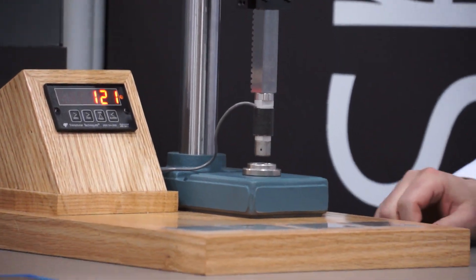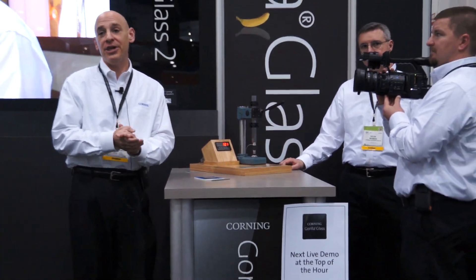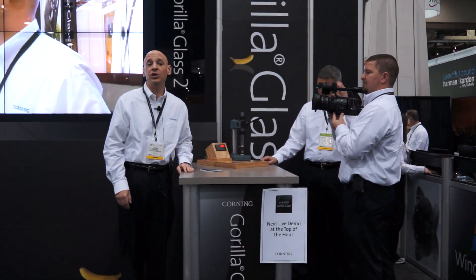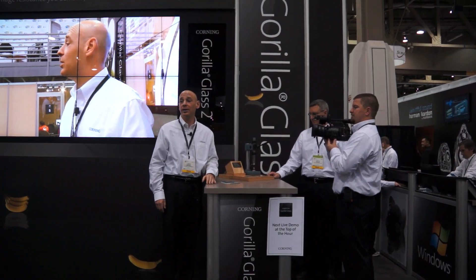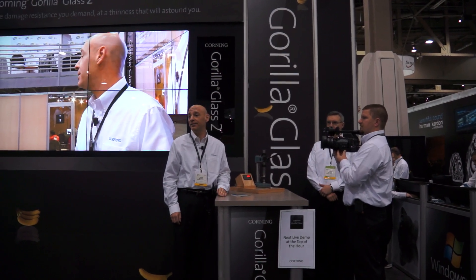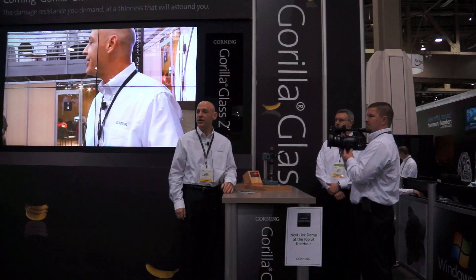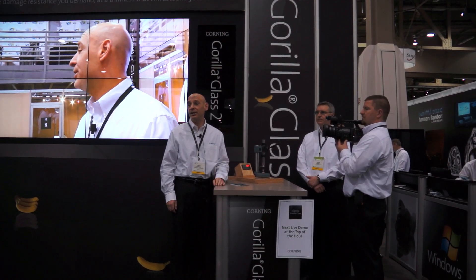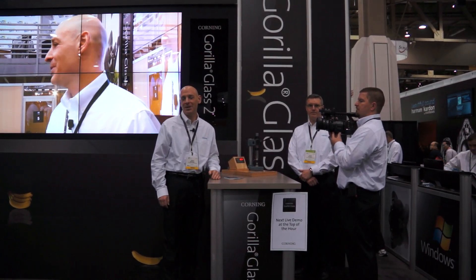Tough just got better, tough just got thinner. What does this mean for you and me? Thinner Corning's Gorilla Glass 2 weighs less, allowing designers to maximize lean, sleek, and cool devices. Thinner Gorilla Glass 2 has greater touch sensitivity with more accurate responses without compromising performance. Thinner Gorilla Glass 2 has brighter images, better optical properties, and greater transmission, which is critical for today's high-end displays delivering richer video content. Thinner just got tougher, tougher just got better.